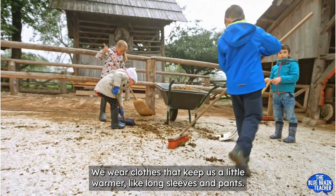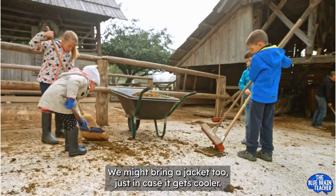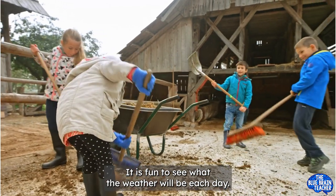In cloudy weather, we wear clothes that keep us a little warmer like long sleeves and pants. We might bring a jacket too just in case it gets cooler. It is fun to see what the weather will be each day.